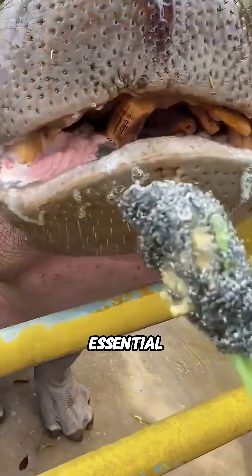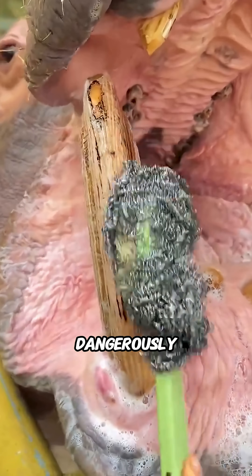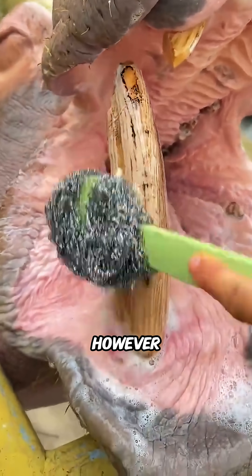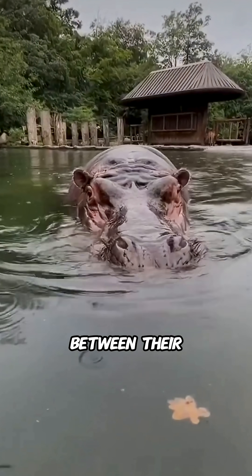This routine is essential because a hippo's teeth never stop growing, and without trimming and brushing, they could become dangerously long. In the wild, however, fish and birds help take care of this task naturally by picking food scraps and cleaning between their teeth.